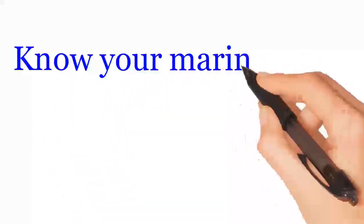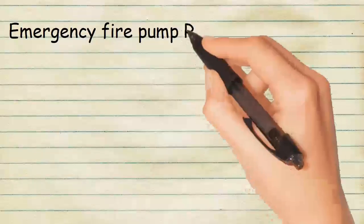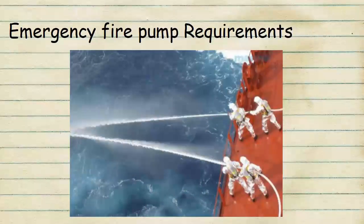No Your Marine Staff. Emergency fire pump requirements. In this video we will cover requirements for emergency fire pump on board ship.